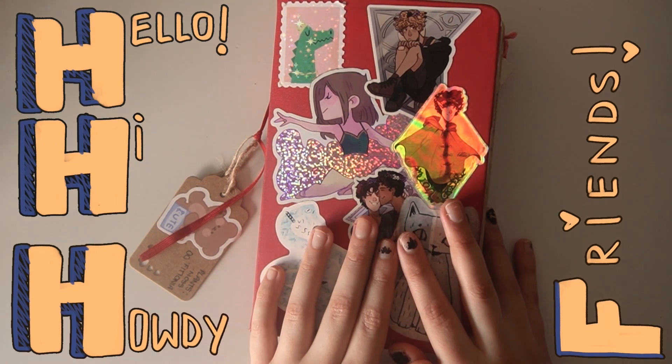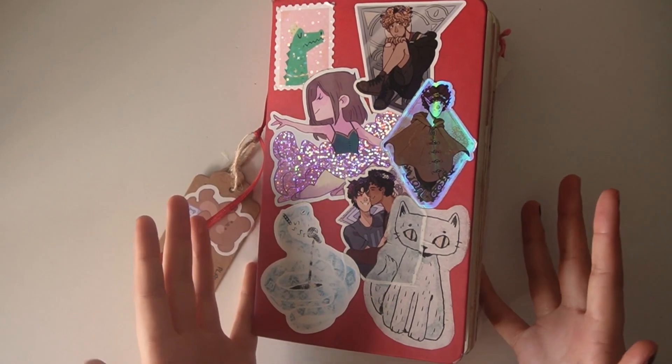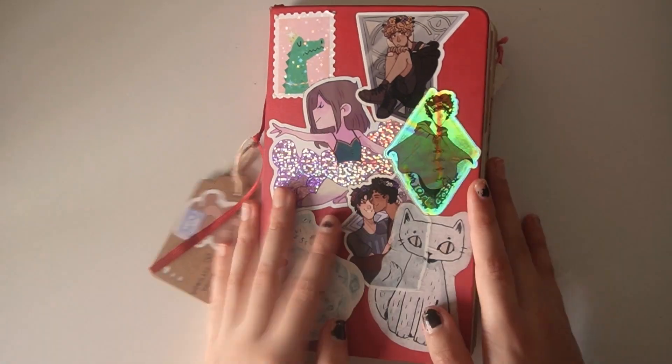Hello! Hi, howdy friends! My name is Nico, I like novels, and welcome back, or welcome to my channel if you are new here.